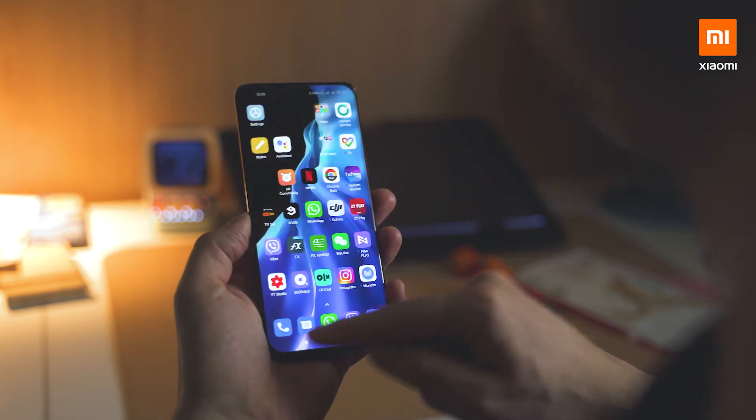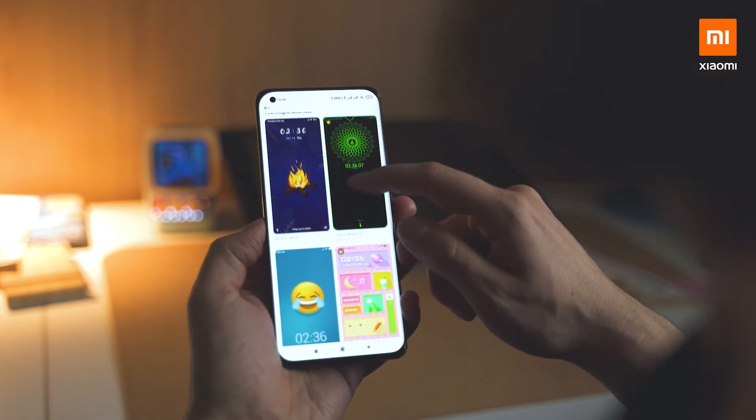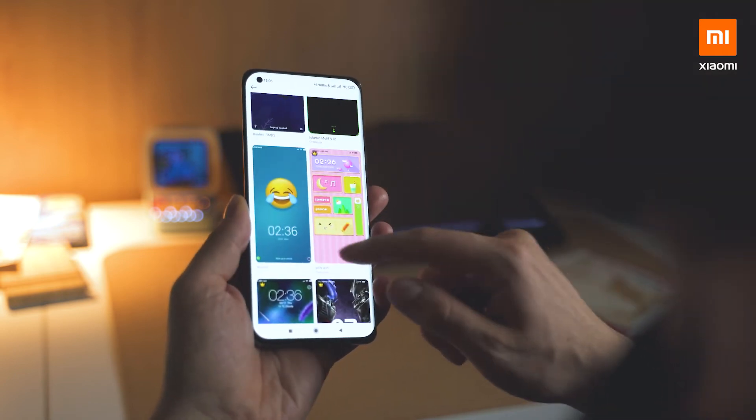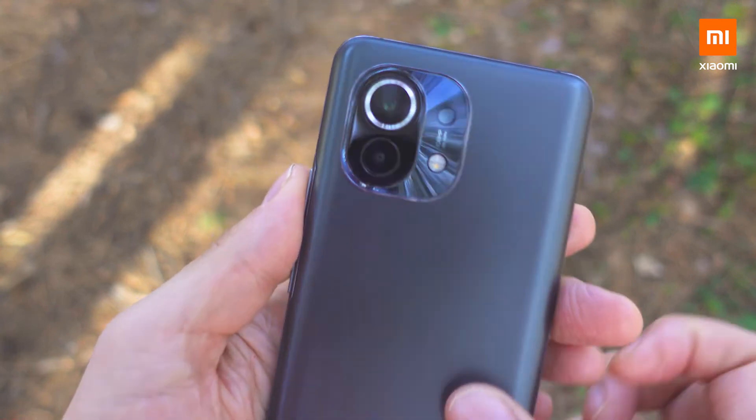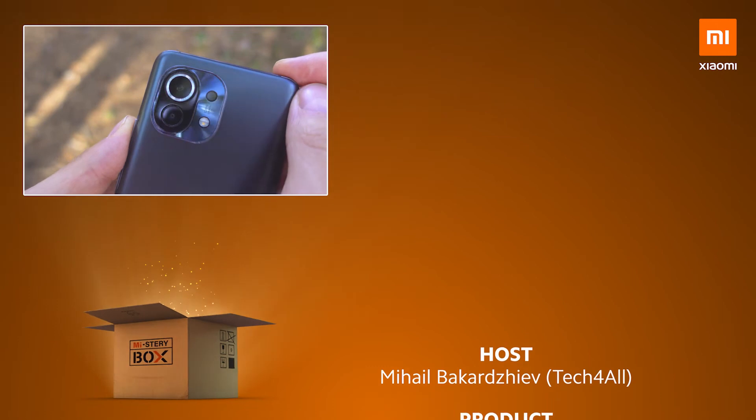Feel free to leave a comment below this video — which is your favorite feature? And did you manage to guess all the movies that the clues from the beginning were about? Thanks for watching this episode. I'm Michael. It's been such a pleasure to meet you here at the official Xiaomi channel. Let's keep in touch. Bye!